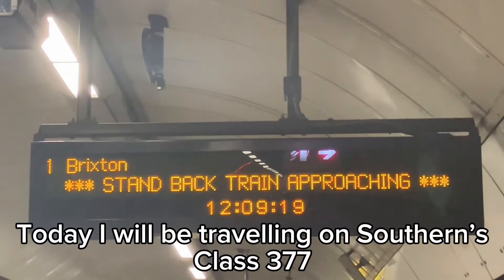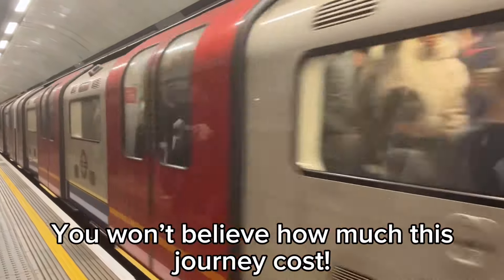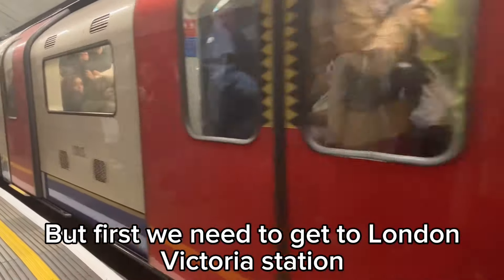Hello everyone, today I will be traveling on Southern's Class 377. You won't believe how much this journey cost, but first we need to get to London Victoria Station.